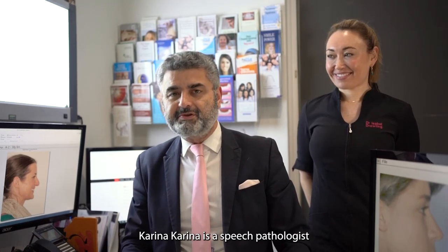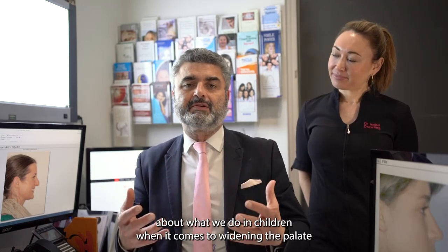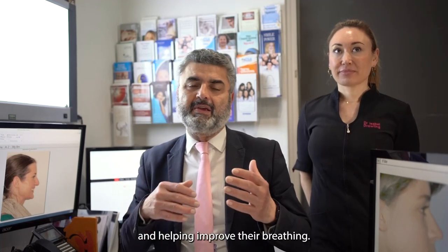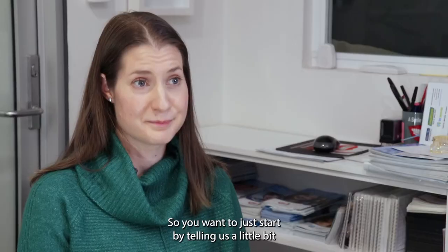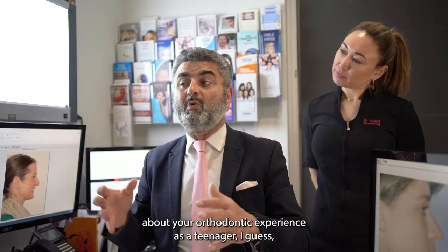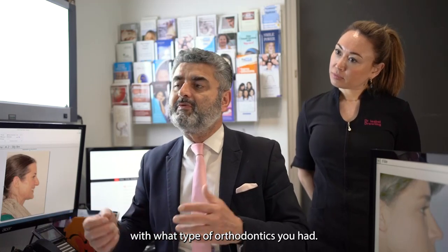Karina is a speech pathologist who has come to a lot of our lectures and has learnt about what we do in children when it comes to widening their palate and helping improve their breathing. Poor speech and lower tongue position are all kind of related. So can you start by telling us a little bit about your orthodontic experience as a teenager — what type of orthodontics you had?